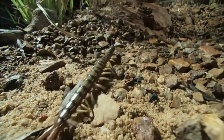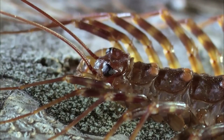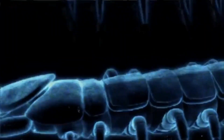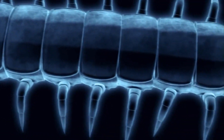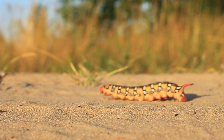They can grow to be anywhere from 1 to 6 inches long. Their bodies look like they have been flattened, and they can be yellow, brown, black, gray, or red. Centipedes have long antennae, and if you look closely, you can see that each body segment has only one pair of legs. Although their name suggests that they have 100 legs, the number of legs on a centipede can range from 30 to more than 300. A fun fact is that if a centipede loses a leg, it can quickly grow a new one.